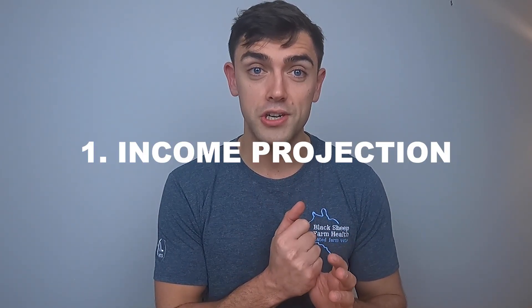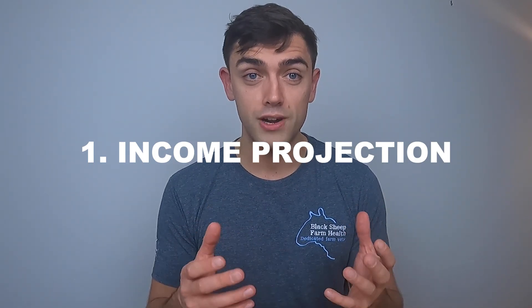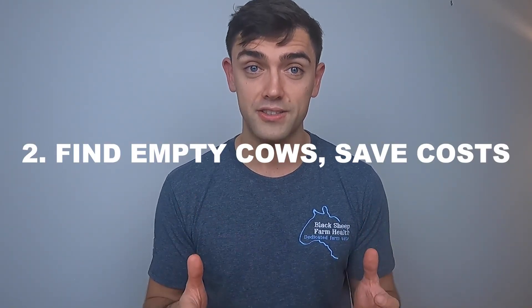So why bother? Number one, it's a projection of income. For suckler farmers, the calf is really the only product they generate all year. This is the reason fertility is the fundamental aspect of suckler cow enterprises that predicts profitability — not growth, not conformation — fertility. I know farming isn't a regular occupation, but not many people would go to work for a year without knowing how much they were going to be paid.